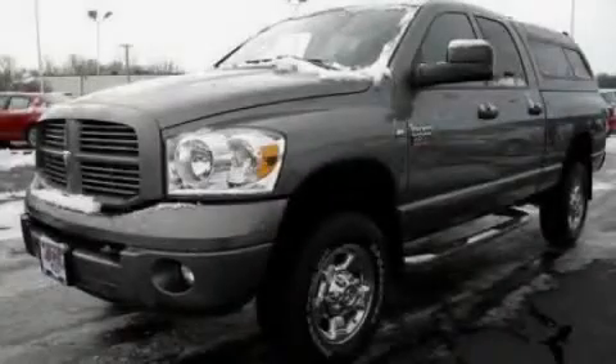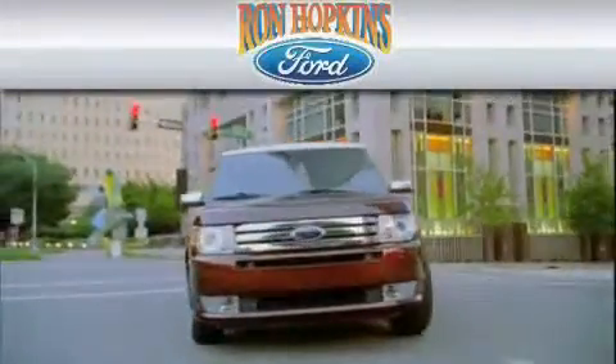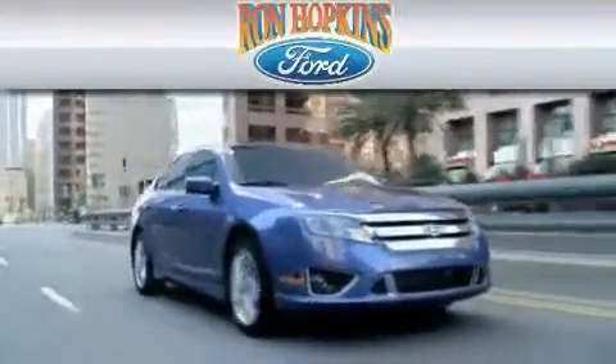Stop by today and test drive this vehicle for yourself. Ron Hopkins Ford is dedicated to do everything possible to ensure that the experience you have at our dealership is as pleasant as possible.